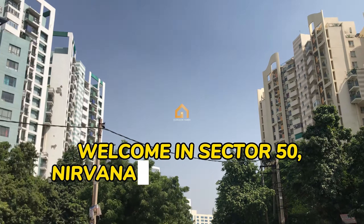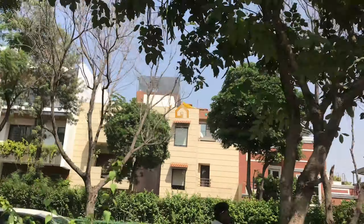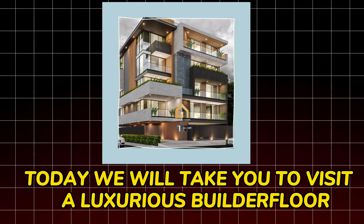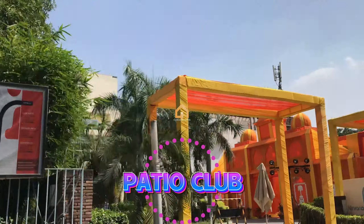Welcome to Sector 50, Nirvana Country, Gurgaon. Today we will take you to visit a luxurious builder floor. It is right next to the builder floor patio club.